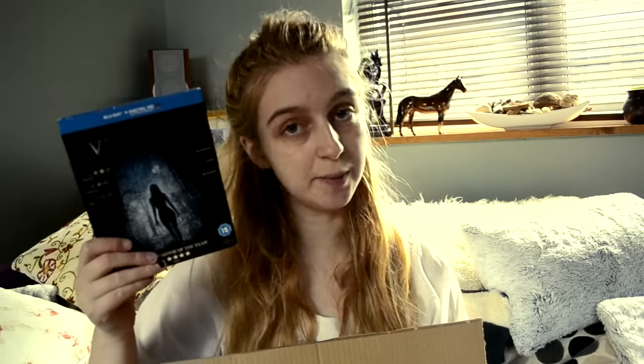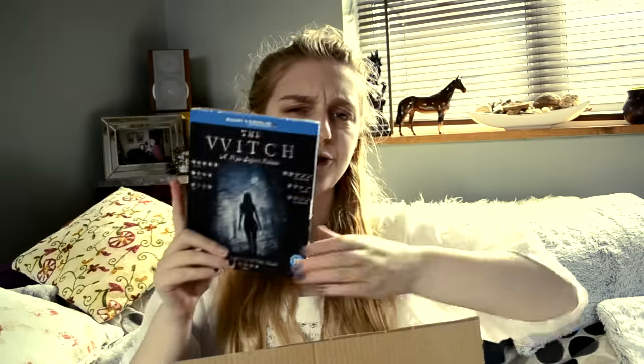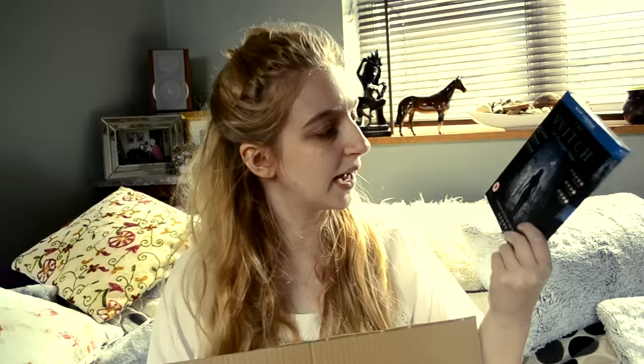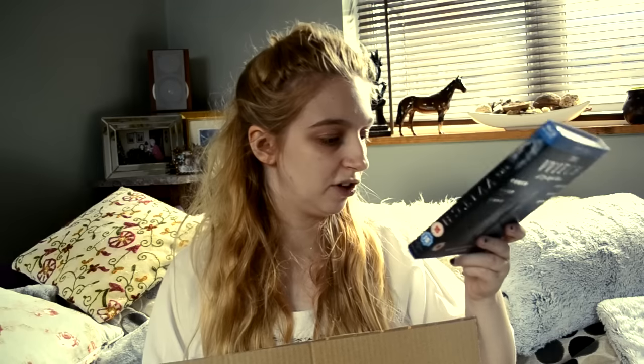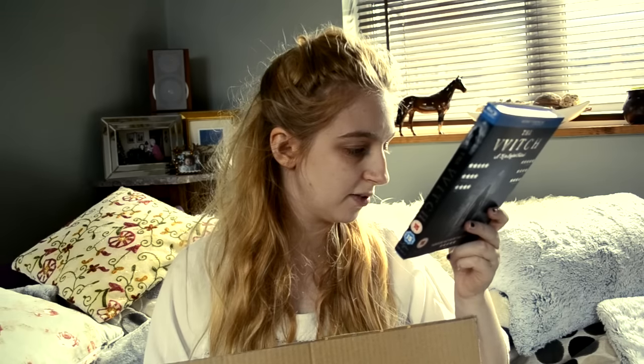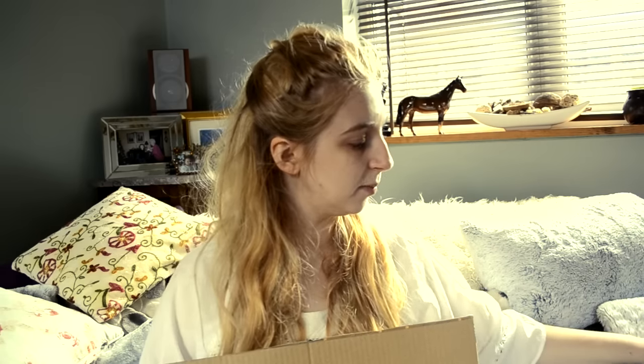A movie I picked up — a Blu-ray. I got The Witch because you guys voted for it in the poll. This is my poll movie for this week. I've heard a lot of good things about this. I actually watched the trailer and I thought I don't know if I'm going to like that — I just didn't really get what was going on. But I think it'll be interesting to watch. How long is this movie? Oh, it's not too long — an hour and a half. Sometimes long movies get me a while to get into it, but it's also got a digital copy. So that's the Blu-ray I got.